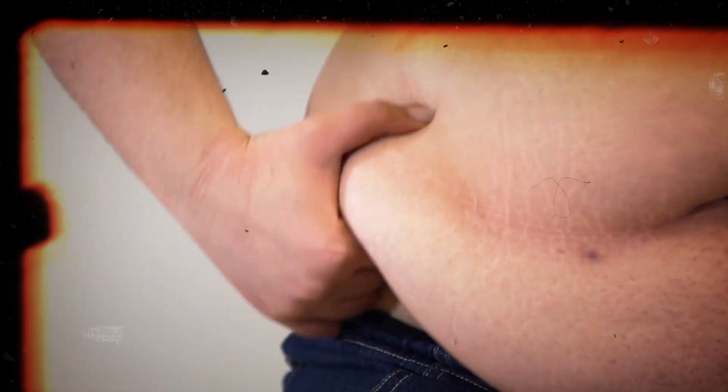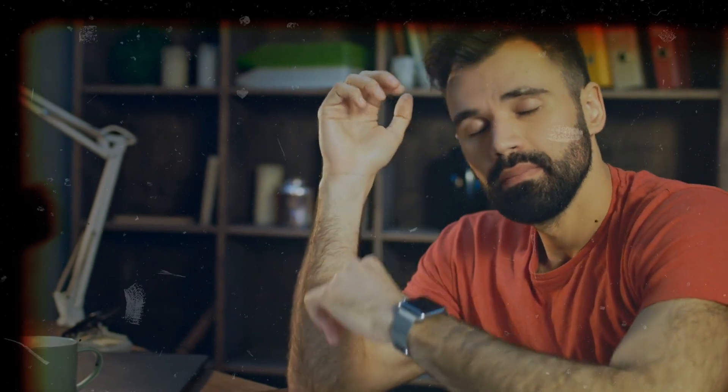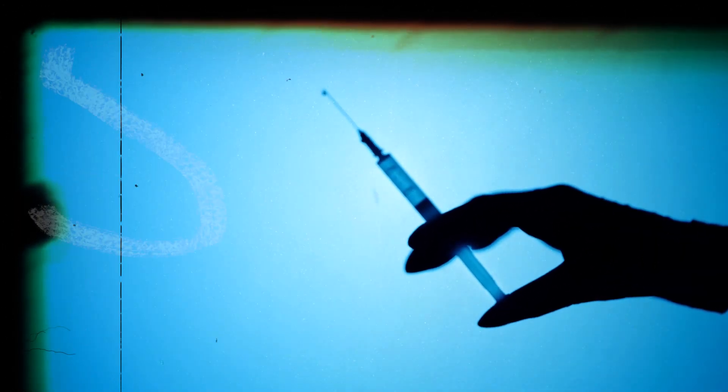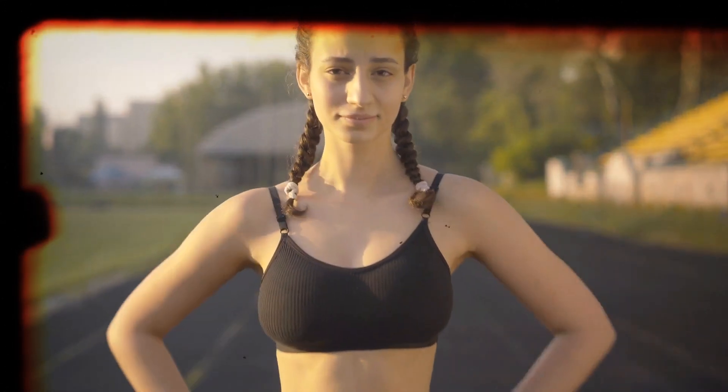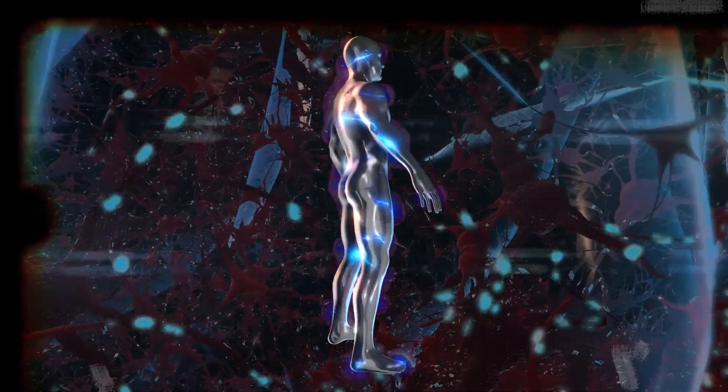Losing muscles, gaining weight, poor sleep, slow recovery — just some of the frustrating age-related and metabolic issues, but the list goes on. And treatments often mean pricey injections or medications that have a list of side effects. Can we approach this differently to boost growth hormone, muscle, sleep, and fat loss without needles?